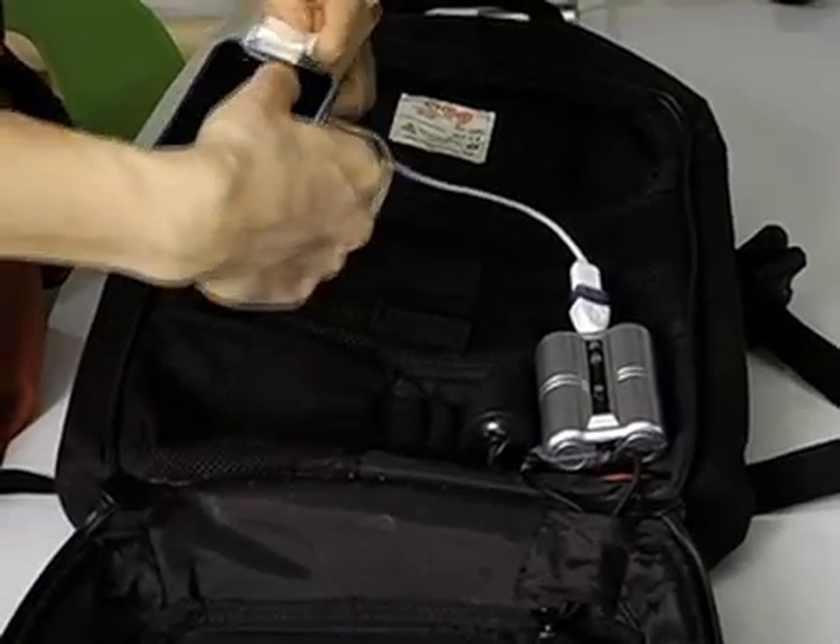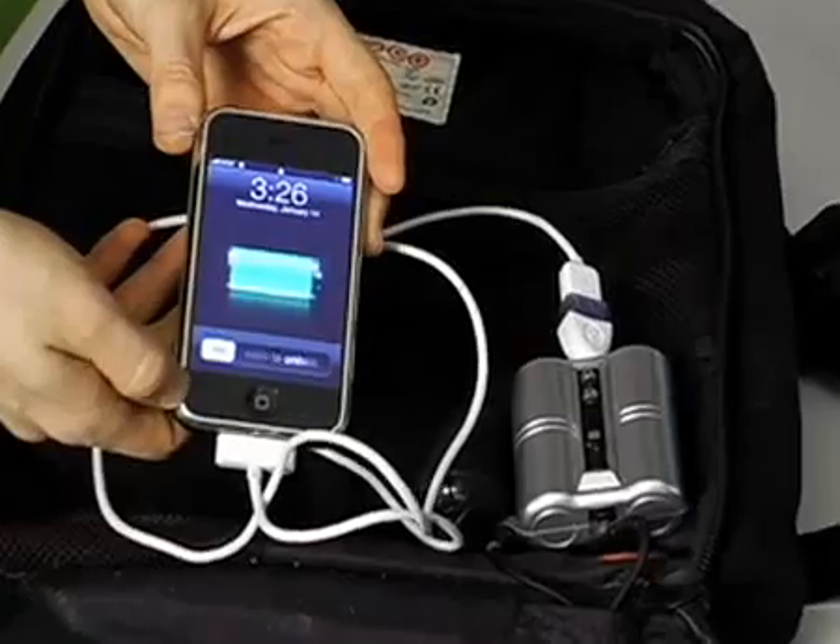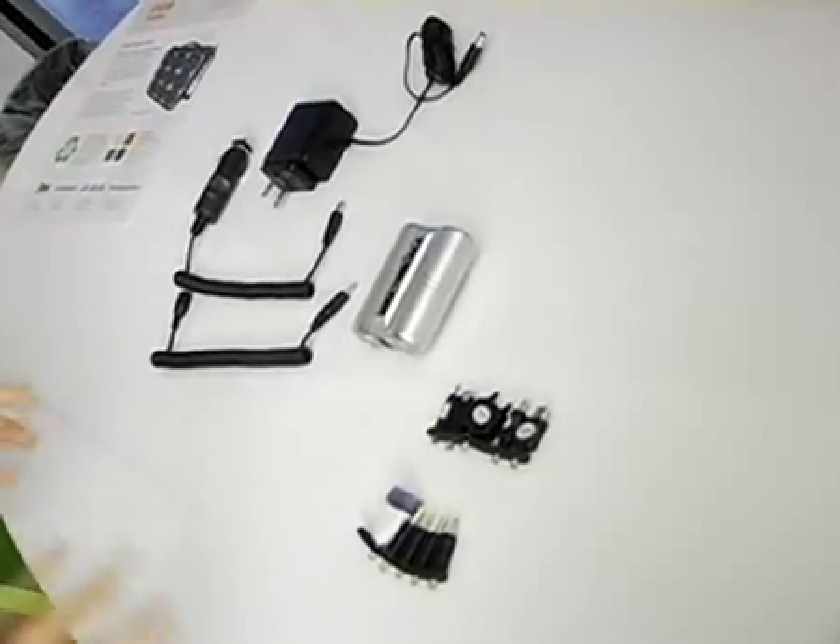It can charge pretty much any handheld electronic you put into it and it's really useful. Each bag comes with an extensive adapter set.